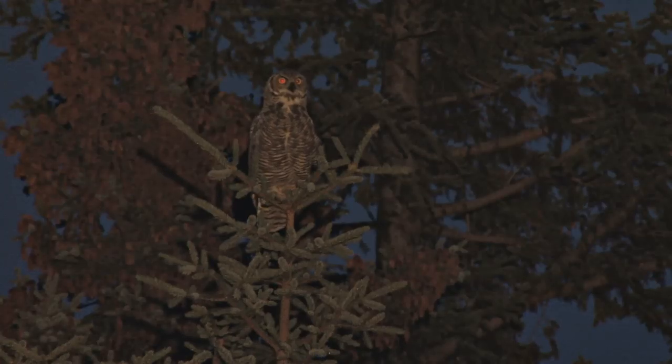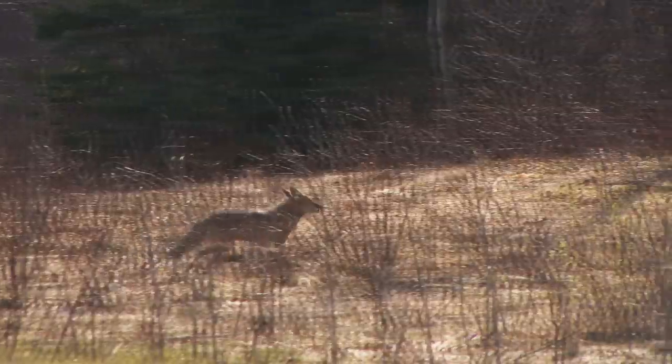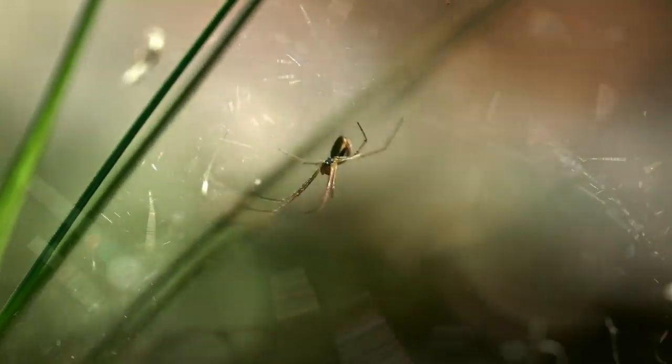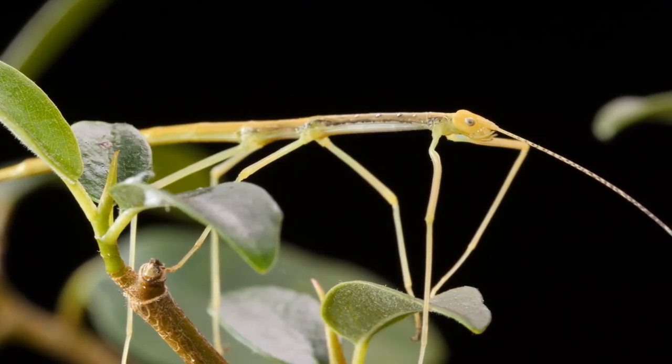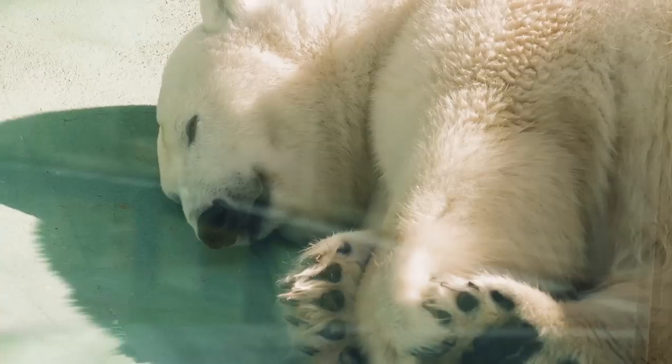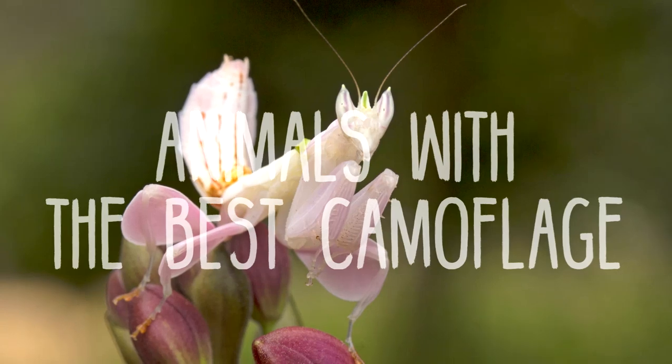For some animals out there, the best offense is a good defense, and remaining hidden for a while can allow a predator to get even closer to their prey. Other animals rely on their camouflage to remain hidden and hopefully no one will eat them. From an insect that closely resembles a stick to polar bears blending in with the snow, here are Animals with the Best Camouflage.